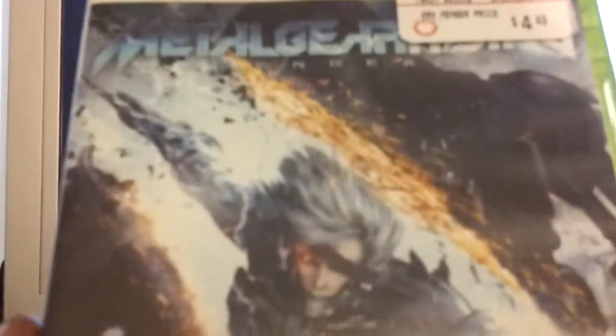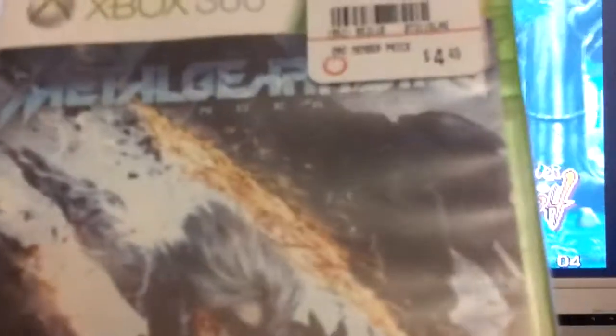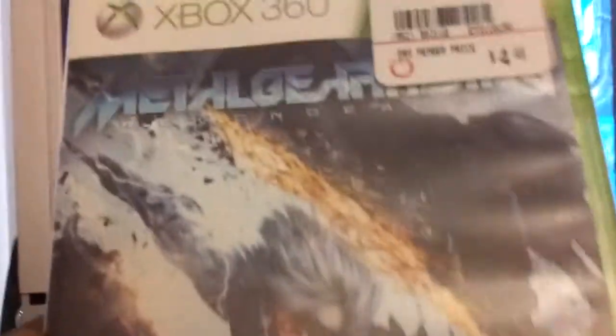A couple of recommendations: a buddy of mine recommended Metal Gear Rising to me for about four or five bucks — can't go wrong. I've yet to play through it but it's a game I want to try. He mentioned it was a lot like Strider, which is one of my favorite games, so I had to pick it up just for that recommendation. One of these days I might play through it and show you guys what I think.